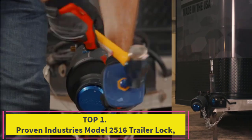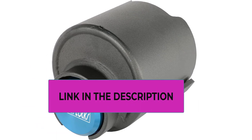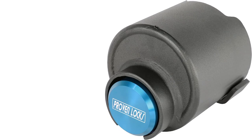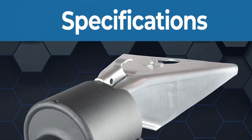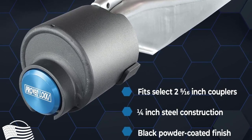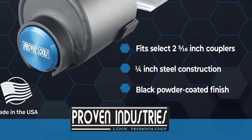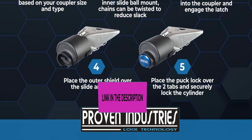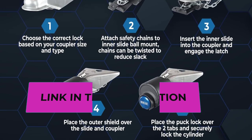Starting at top one: Proven Industries Model 25-16 trailer lock — heavy duty trailer lock. It's important to do everything you can to protect your belongings and your trailer or camper from being stolen. Our strong coupler lock fits select 2-5/16 inch trailer couplers to help keep your trailer secure. The locking parts on this device are constructed from hardened steel for increased security, and the exterior cover is tough enough to stop burglars from using power tools, hammers, and crowbars on your lock.